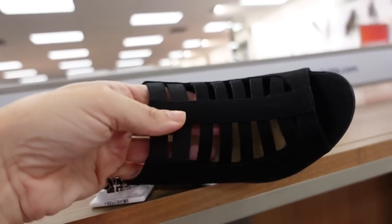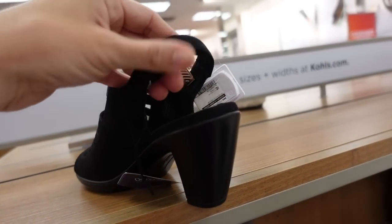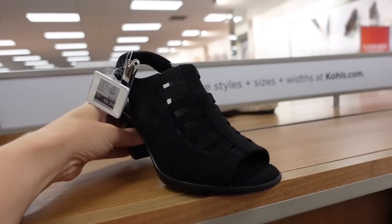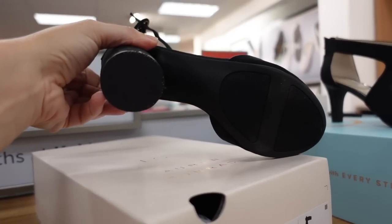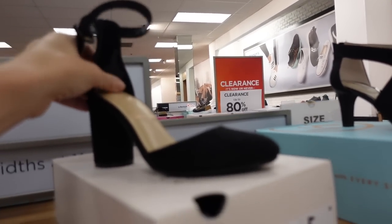New shooties from Croft and Barrow. These have a little peep-toe — all elastic for a really comfortable fit — with a little velcro around the back and a chunkier heel. Regularly $49.99. Also seeing new closed-toe pumps from Lauren Conrad with a rounded toe, round chunky heel, and little ankle strap. Regularly $49.99.